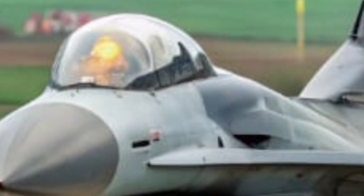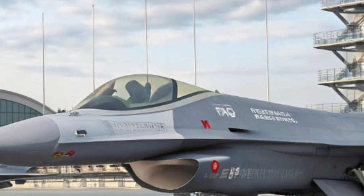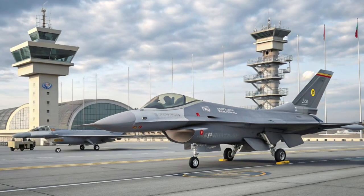Here at Air Jets Update, we're proud to bring you not just facts, but feeling — because aviation isn't just steel and sky. It's story. It's survival. It's national pride at Mach 2. If you felt that pride today, don't forget to like, follow, and subscribe to Air Jets Update, because the sky still has stories to tell, and we'll keep bringing them down to Earth.